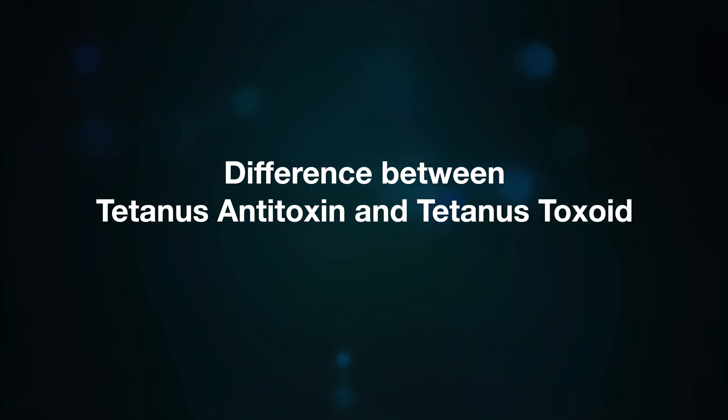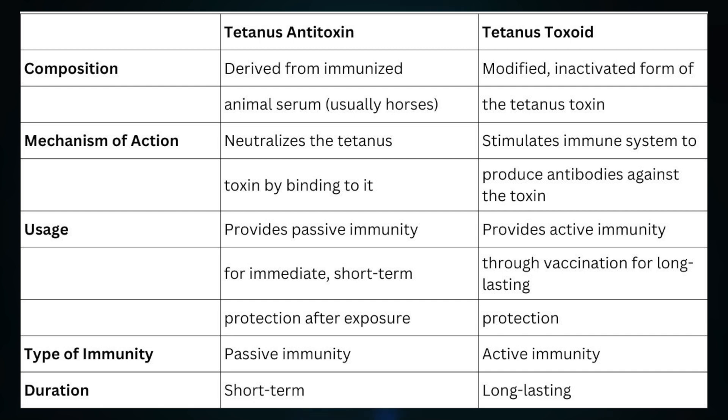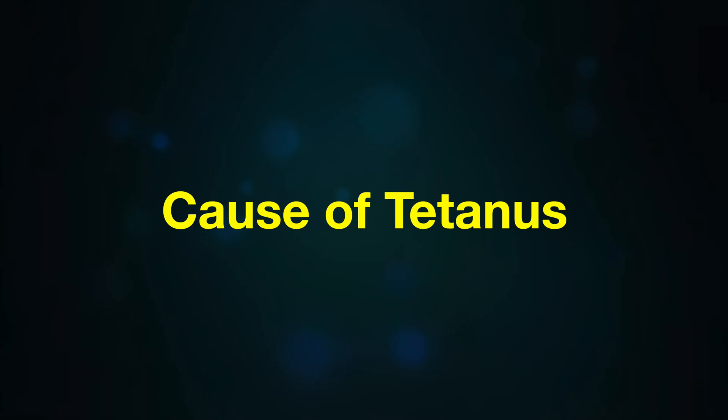Tetanus antitoxin is derived from the serum of immunized animals, usually horses, while tetanus toxoid is a modified inactivated form of the tetanus toxin. Tetanus antitoxin works by neutralizing the tetanus toxin by binding to it, providing immediate short-term protection after exposure. On the other hand, tetanus toxoid stimulates the immune system to produce antibodies against the toxin, resulting in active long-lasting immunity through vaccination. In summary, tetanus antitoxin provides passive short-term immunity, whereas tetanus toxoid offers active long-lasting immunity against tetanus.